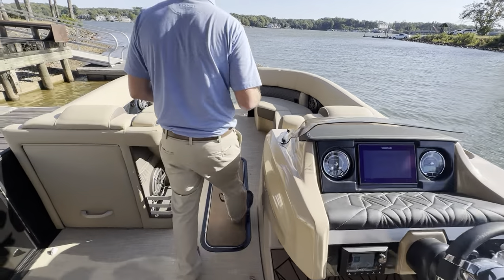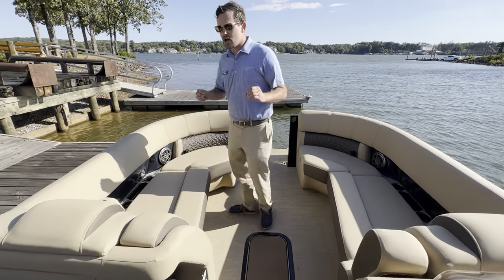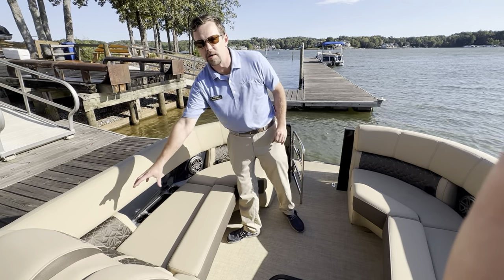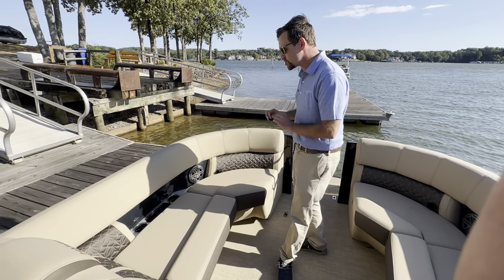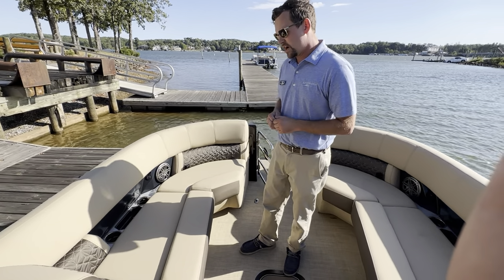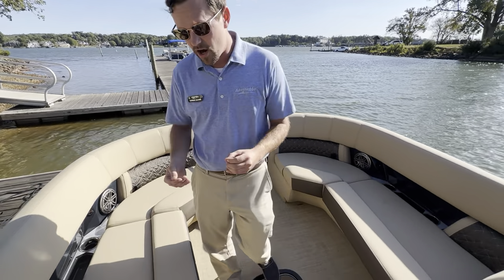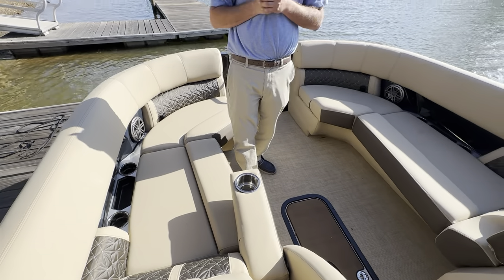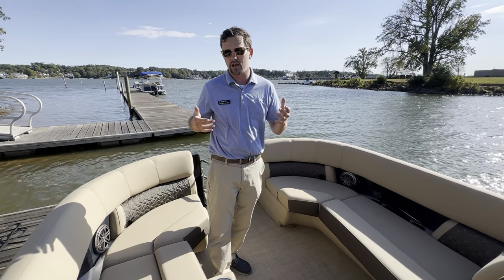Coming up here to the bow, a couple things to note that are very special to the Grand Mariner: the inlays that we have by our cupholders are all in that brushed aluminum, and it looks absolutely stunning up here. And of course, this is the only boat from Harris that has cupholders out here on your armrests.